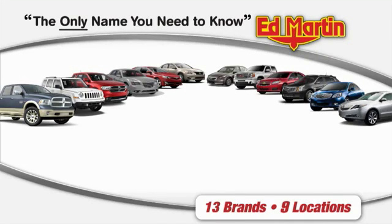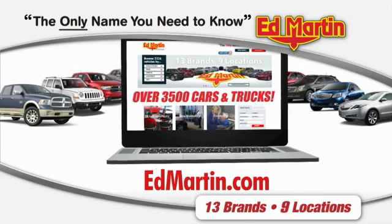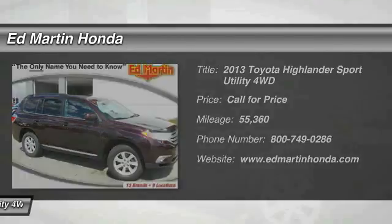Thank you for clicking our video. You can also shop over 3,500 more cars and trucks online at edmartin.com. The 2013 Highlander — the SUV that's thought of everything.